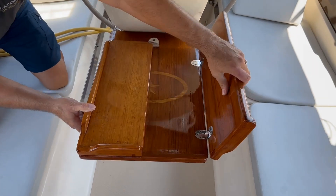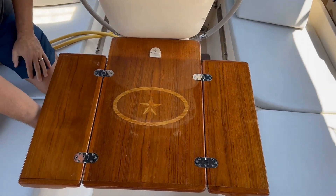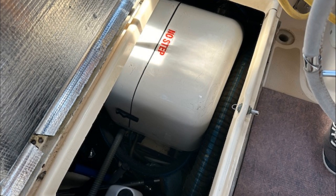There's a fold-down cockpit dining table. The 5.5 kW diesel generator is located in the starboard cockpit locker.